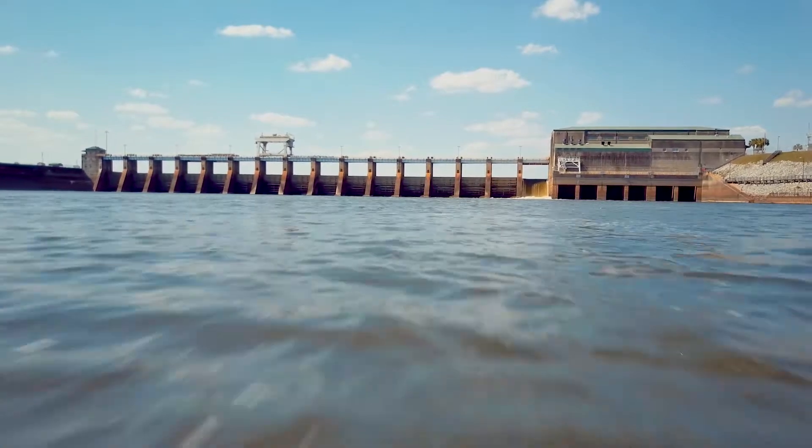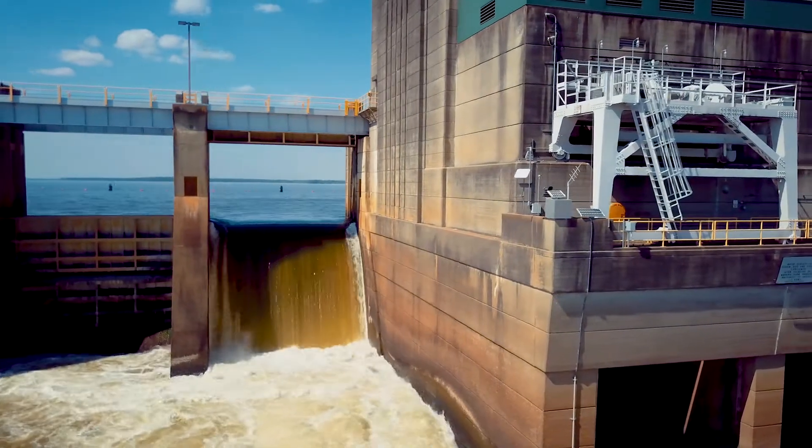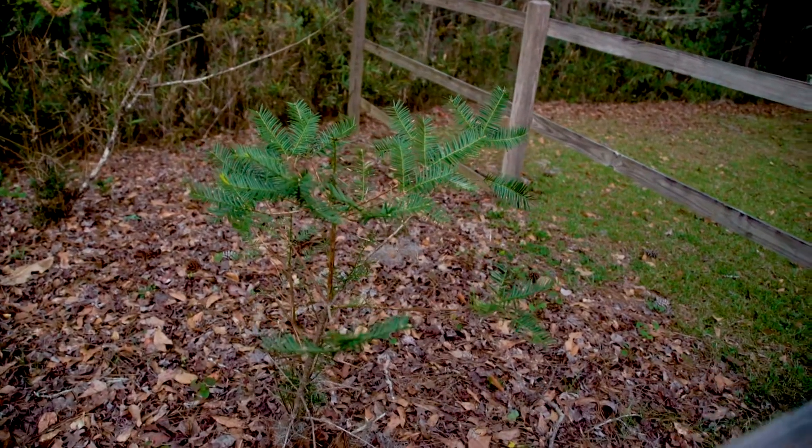A lot of people think that the dam changed the entire flow of all this water, and all that change made the region around these steepheads warmer and drier. Today, only about 200 mature individuals of Torreya trees survive. These individuals are part of an effort to bring the species back into its former role in the chain of life. The Atlanta Botanical Garden has taken wild Torreya trees, brought them into essentially captivity, and raised them up until they produce cones, then basically put those cones back in the natural environment.